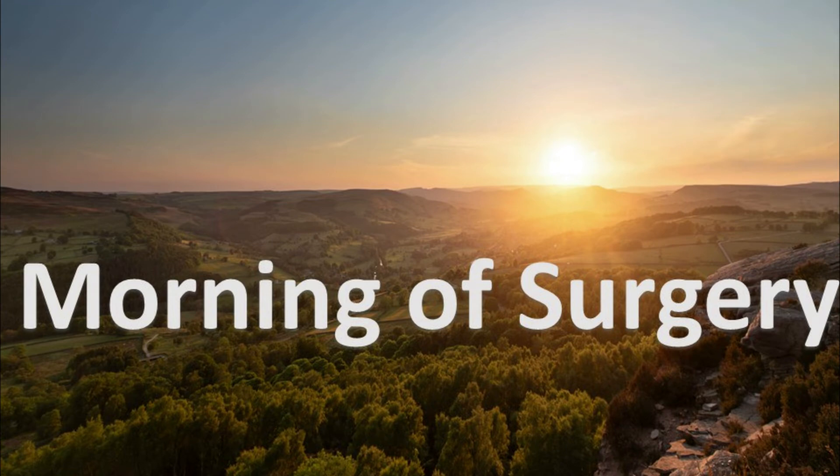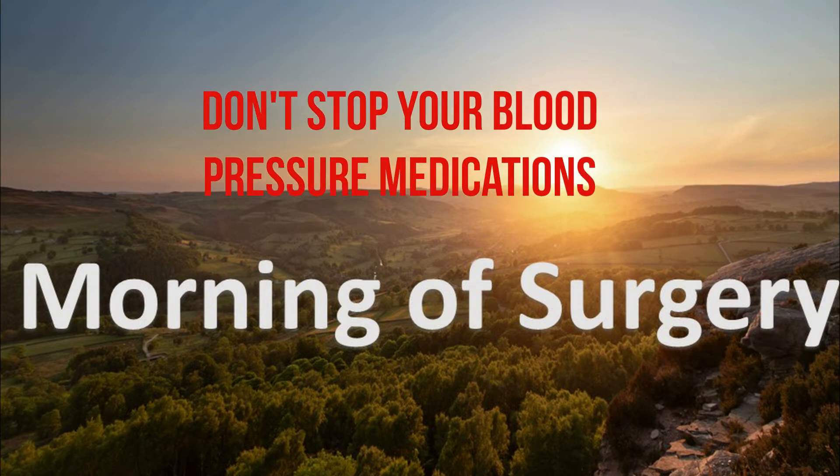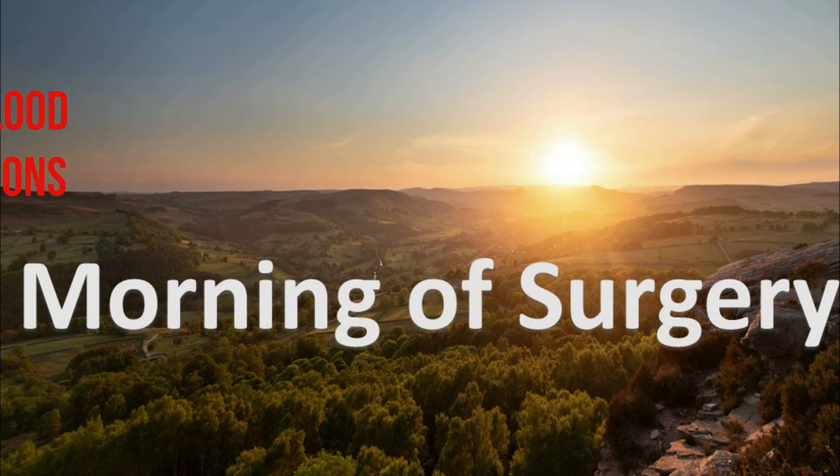On the morning of your surgery, do not eat food or drink beverages after midnight. You may be given a nutritional drink by the hospital, which you should take as instructed. Take all your usual medications with just one sip of water. The only medications you should not take are the diabetic medications. Wear loose and comfortable clothes to the hospital.